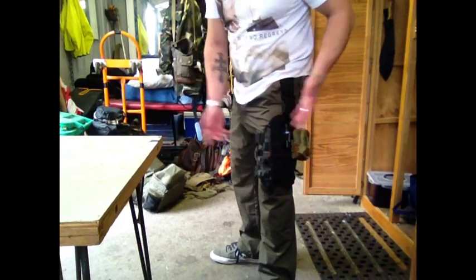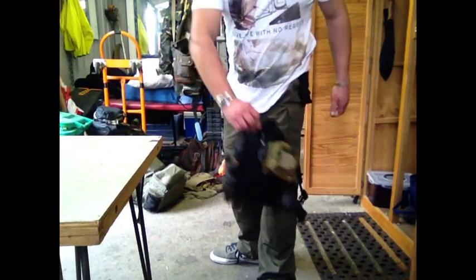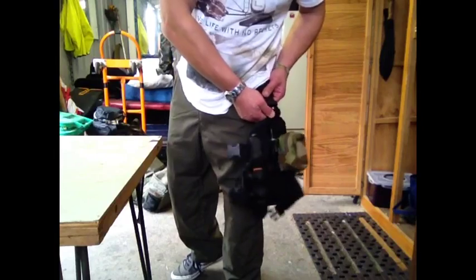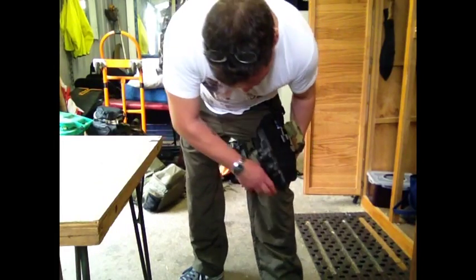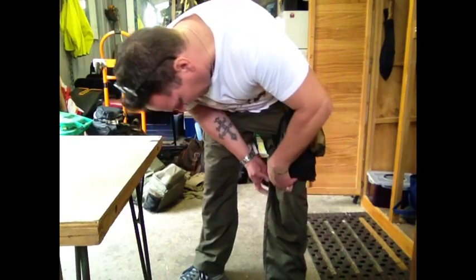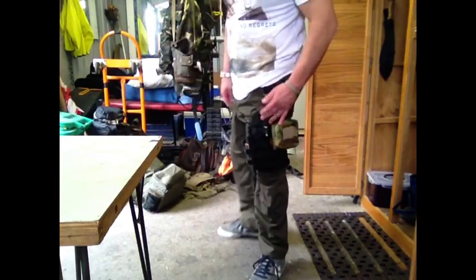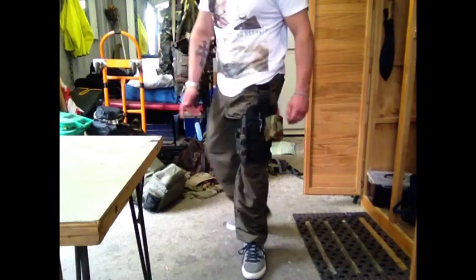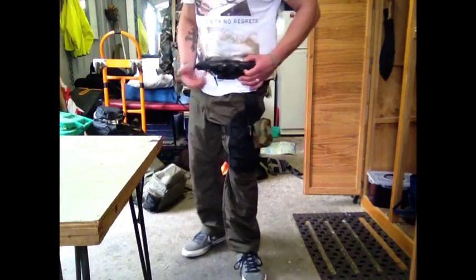If you want to take it off around camp, you just unclip that, unclip that, take it off — there you go, you've got nothing on you. You can leave the belt loop section on. When you're ready to rock and roll again, clip that on, strap this on, strap that on, lift it up, get in position, top it up if you want. I like it — I'll test this out and see how we go. I prefer to wear the knife horizontal.